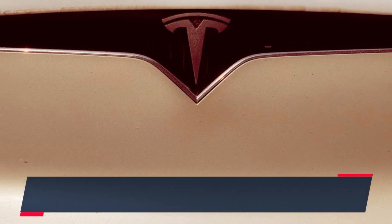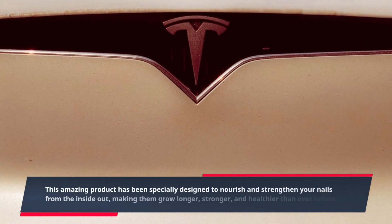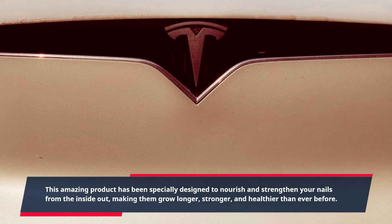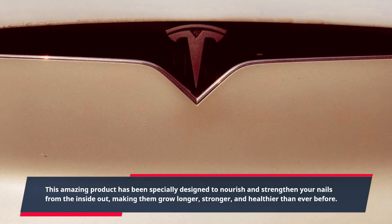This amazing product has been specially designed to nourish and strengthen your nails from the inside out, making them grow longer, stronger, and healthier than ever before.